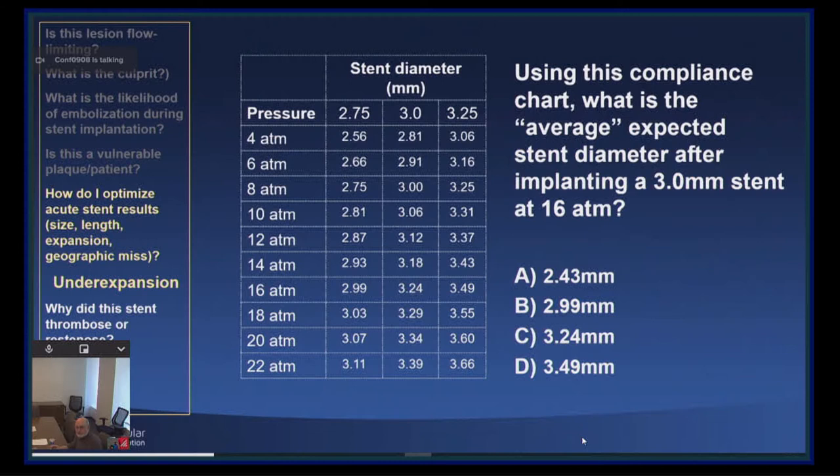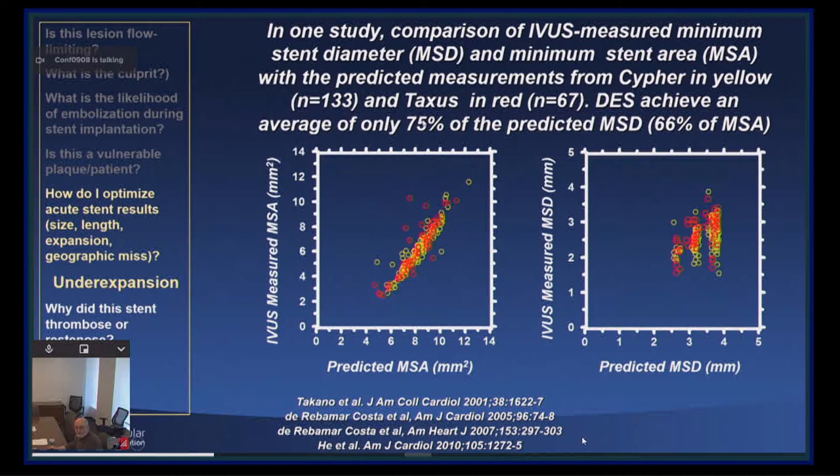I often show this slide. This information came from the box of a stent picked up in the cath lab. Looking at the predicted minimal stent diameter by the manufacturer's compliance chart — say a 3.0 stent at 16 atmospheres — what does it actually measure by intravascular imaging? The answer is 2.43 millimeters, despite the fact that manufacturers suggest you should get 3.24 millimeters. On average it only measures 2.43. You achieve an average of only 75% of the diameter, two-thirds of the area predicted by these compliance charts, because they were determined in air or in water, while stents are implanted into vessels with plaques.